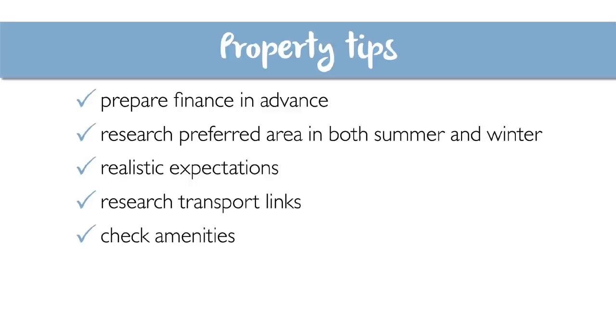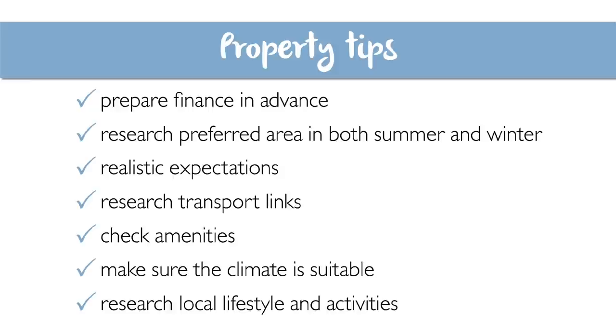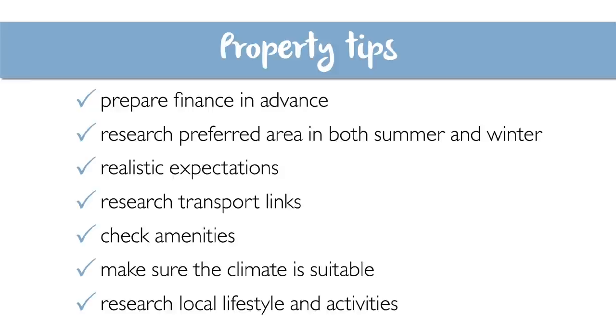Number five: check the vicinity and its amenities — shops, hospitals, schools, and so on — that you feel you might need. Number six: regarding the weather and temperature, make sure they're suitable for you. Number seven: make sure you check out the local lifestyle and activities. Remember, France is huge, so don't buy something too rural if you want to be part of the local community.